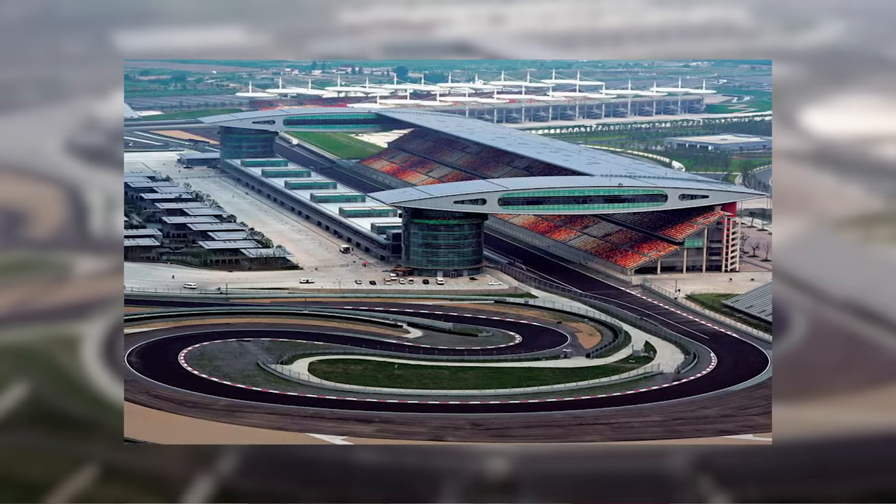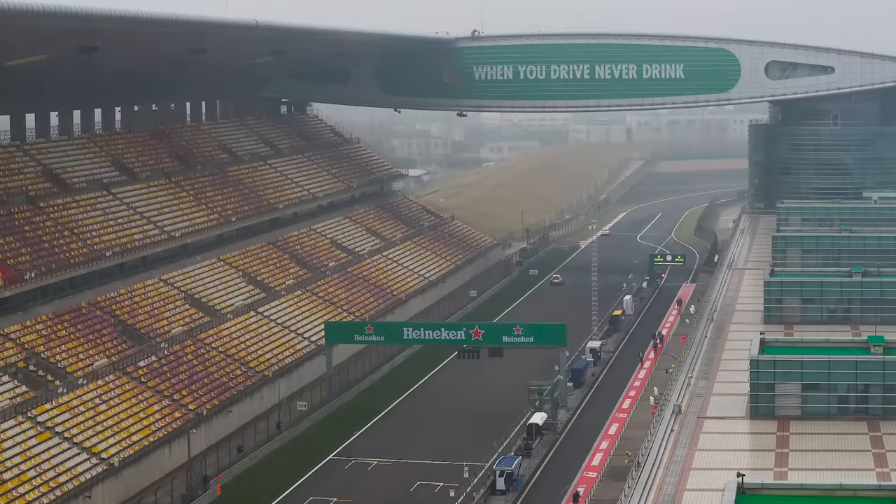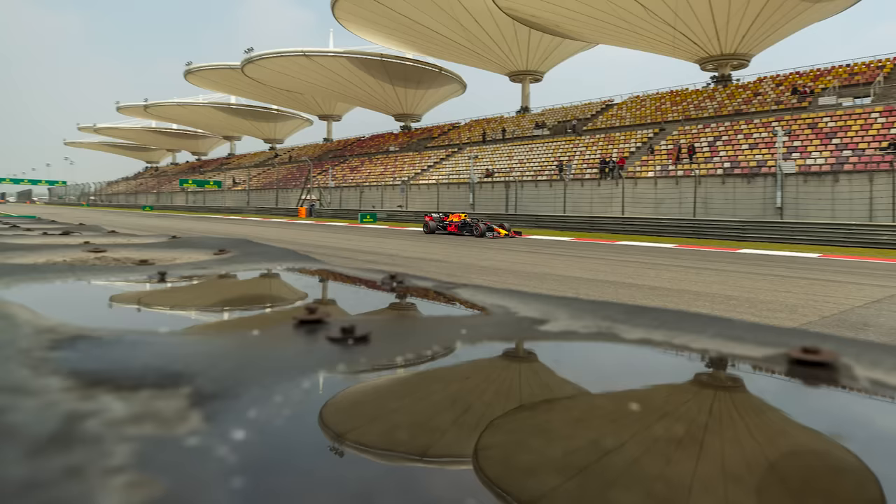What makes Turn 1 interesting is that there are so many different lines that the drivers can take. The actual pit straight is quite breathtaking when you look at it — those two overpasses are fantastic. The media centre is one of the best on the tour; it's actually at the top of one of those towers and requires an elevator trip up.